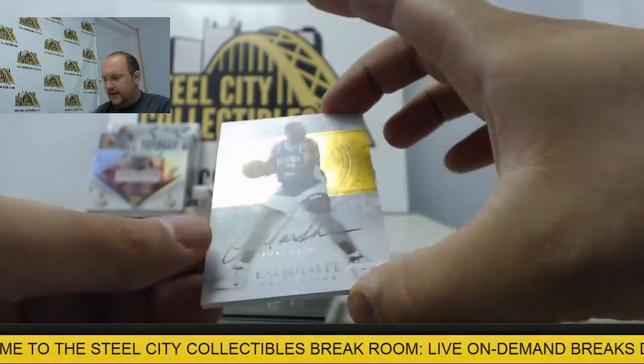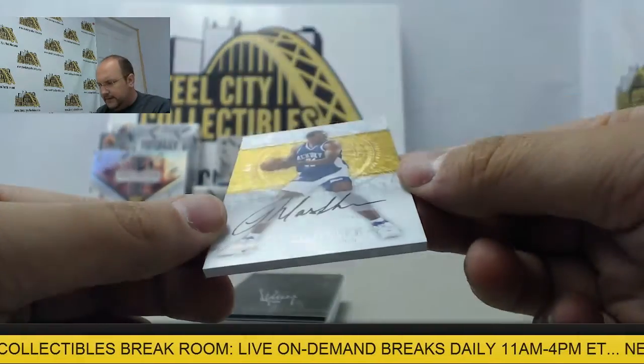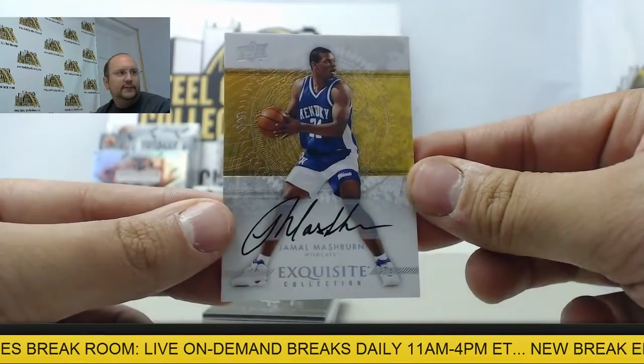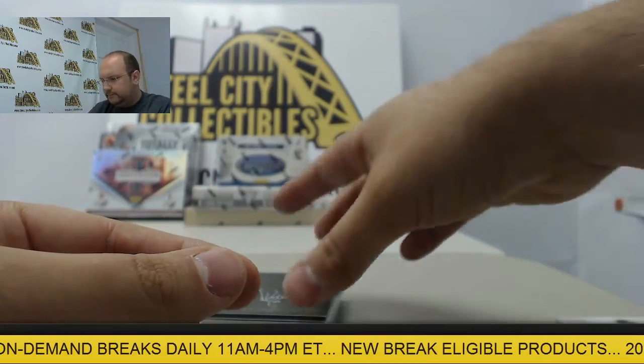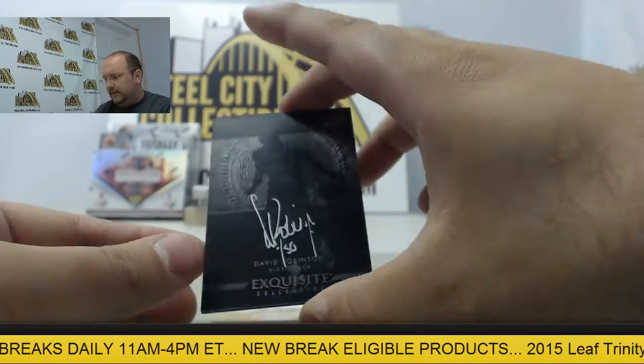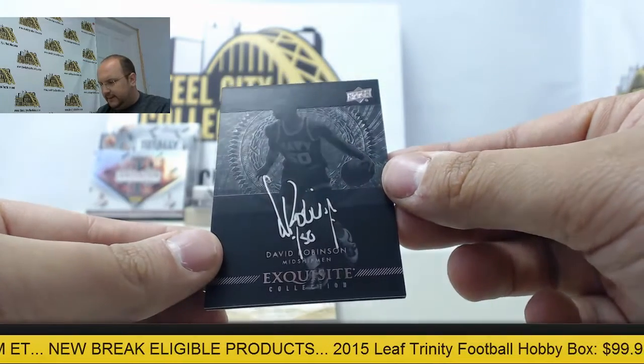Next card, autograph of Jamal Mashburn — that is number four of five. Next card is going to be an autograph from David Robinson, the Exquisite Black.